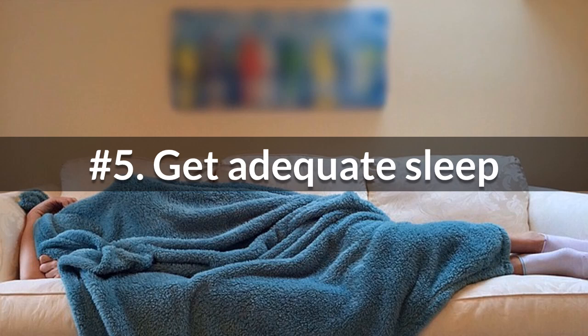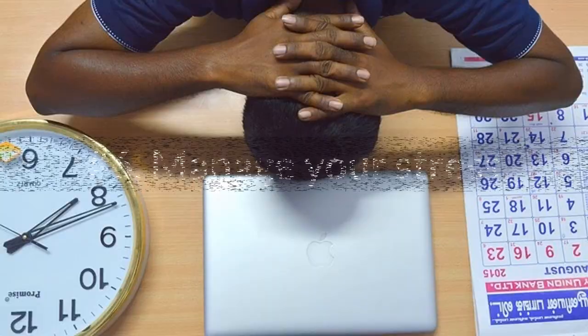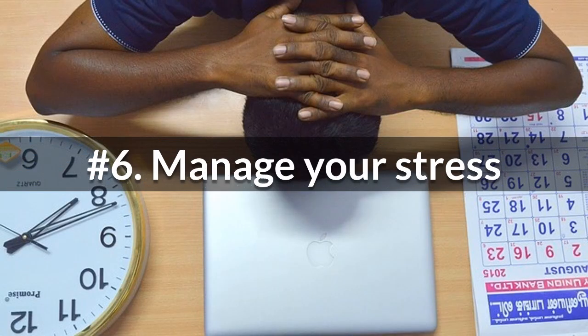Sleep well. Sleep quality has a direct impact on how the body responds to insulin. Just one night of partial sleep is enough to induce insulin resistance in healthy people. Manage your stress, because the stress hormone triggers the fight-or-flight response by inhibiting insulin secretion and raising blood glucose levels, making you more prone to insulin resistance.